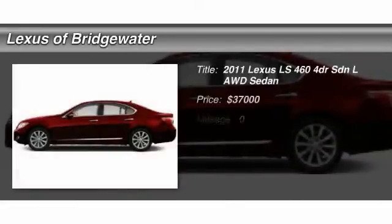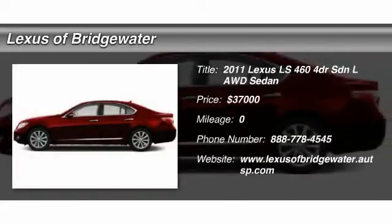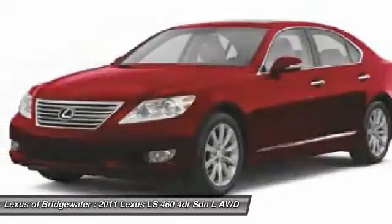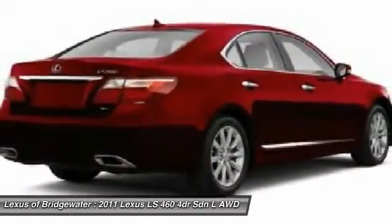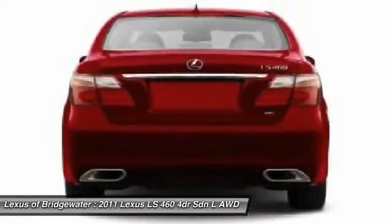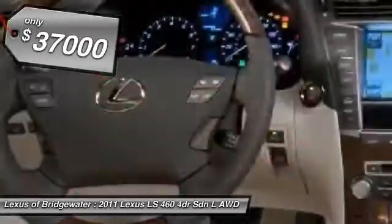The 2011 Lexus LS460 — refined and indulgent, yet willing to let loose when given the opportunity. The LS460 boasts a V8 engine that delivers 380 horsepower with an innovative 8-speed automatic transmission, and is priced below $40,000.